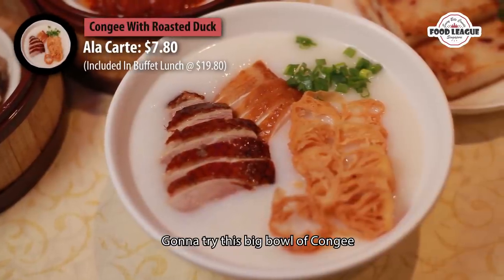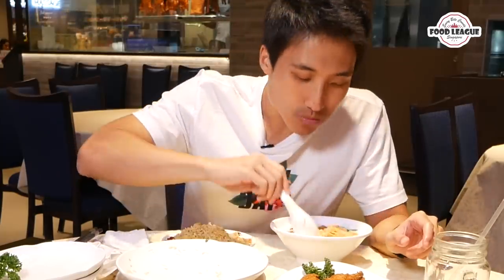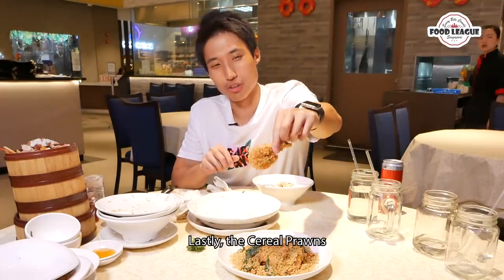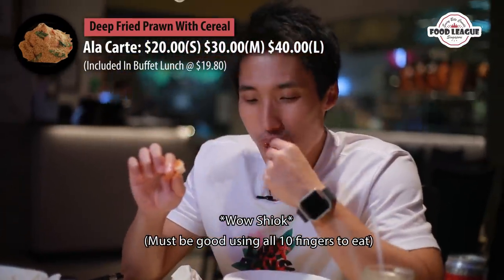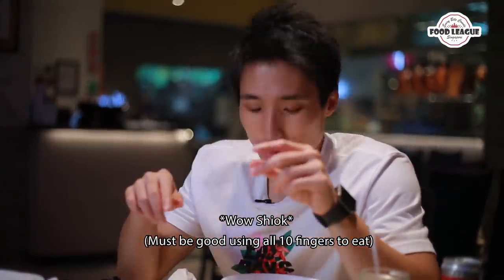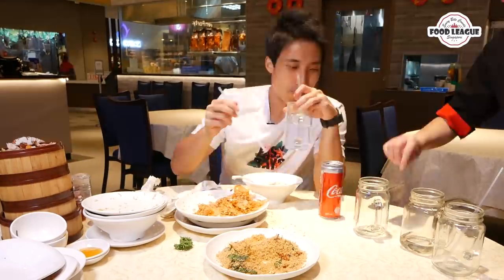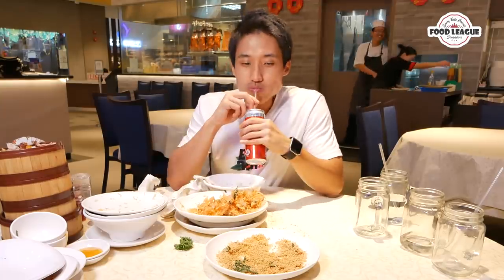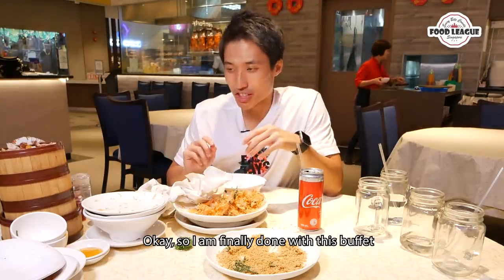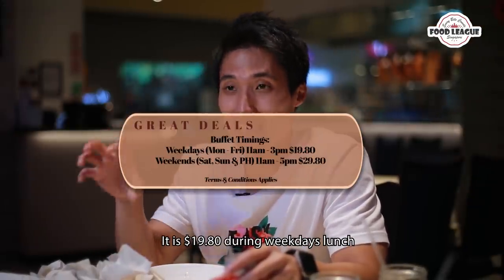Let's have a big bowl of prawn yi. Let's try the cereal prawn. To wrap up this buffet — all I want to say is this is really worth it. It's $19.90 during weekday lunch.